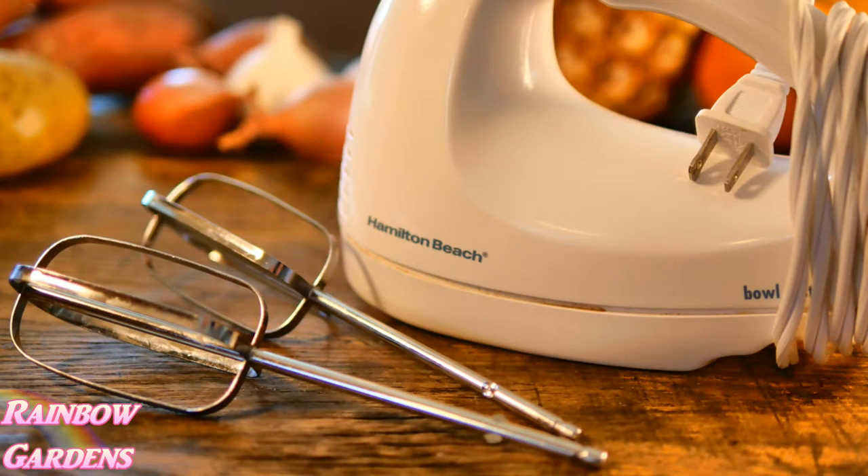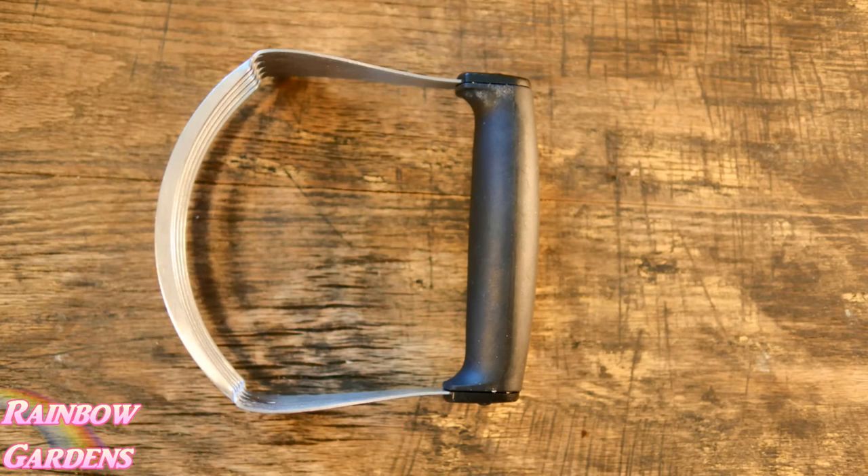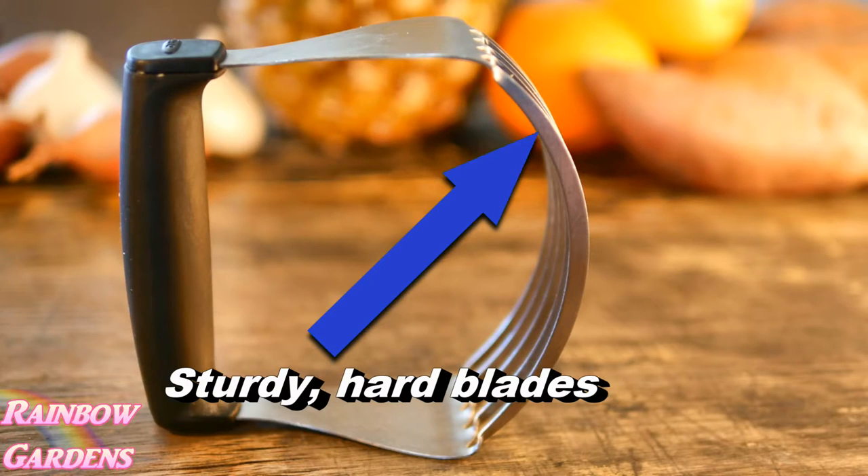I don't have a stand mixer. You may see a lot of people doing baking videos on YouTube who have a stand mixer — I just use this little hand mixer and it does the job perfectly fine. And then this right here is just a little pastry cutter, or pastry blender. I like this one with the really hard edges. Before I had it I used two forks together to cut butter into flour when making biscuits.